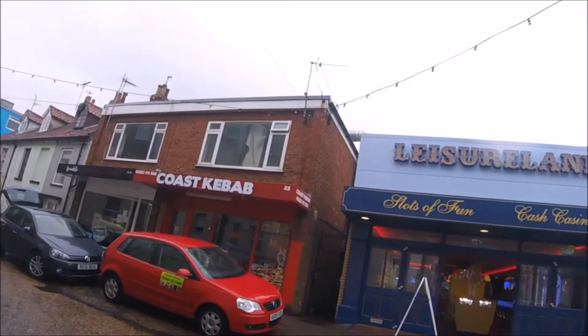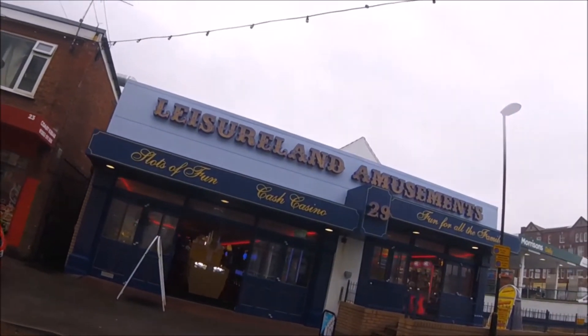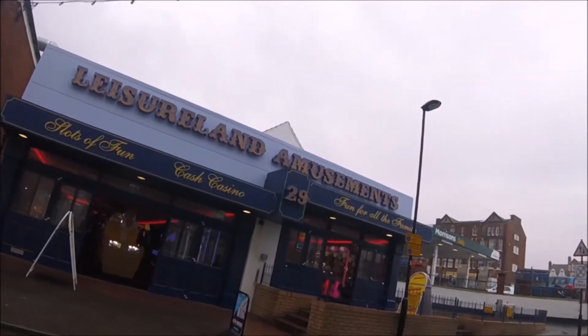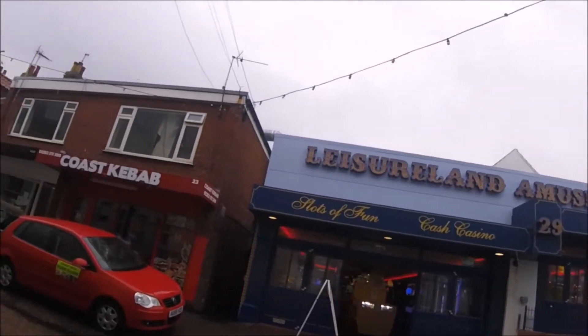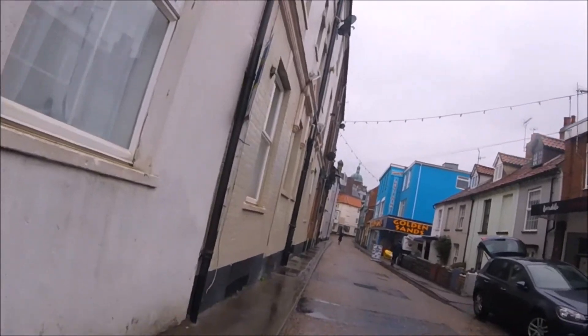In the summer months this street is crowded, and walking down here is a constant game of dodge the tourist. As you can see, it's totally different this time of year, and whilst getting some chips or an ice cream is a little more tricky, it's still possible. At least you can get a go in one of the arcades and have a punch on a fruit machine if you want.